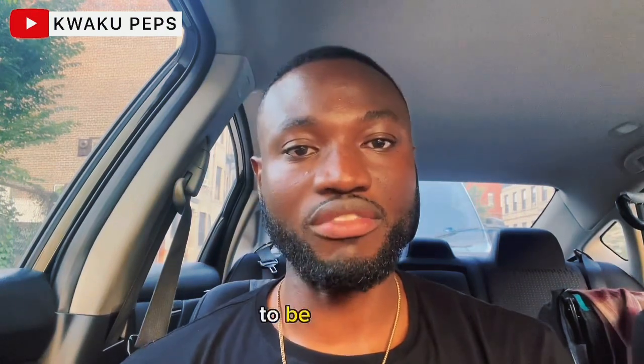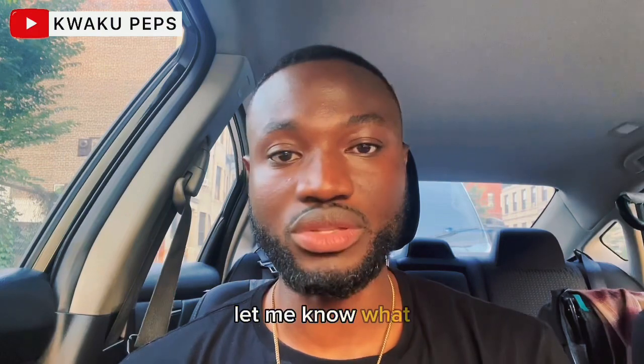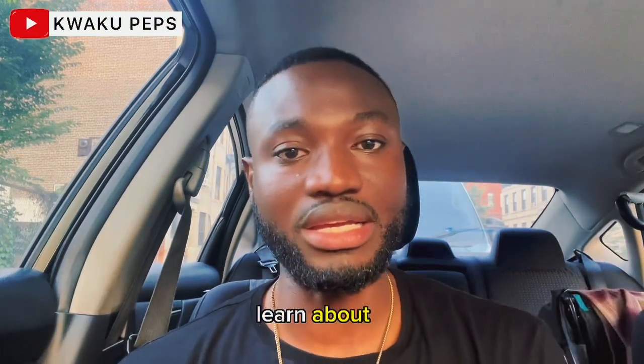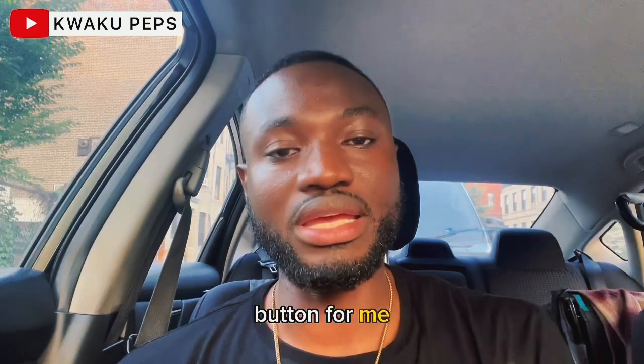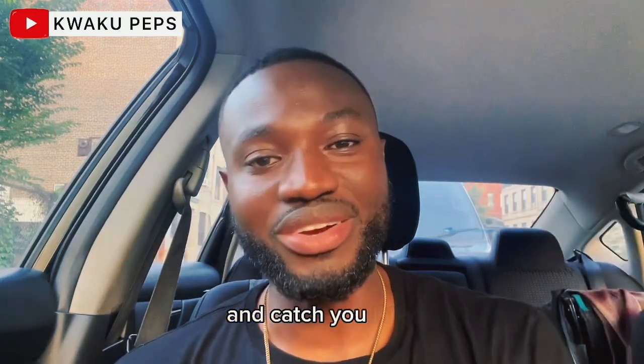Hope you find this to be helpful. Share this with any student that can use it. Comment below and let me know what you think. If you have any other techniques, I'll be happy to learn about them. Hit the like button, subscribe if you have not already, keep on grinding, and catch you later in my next video.